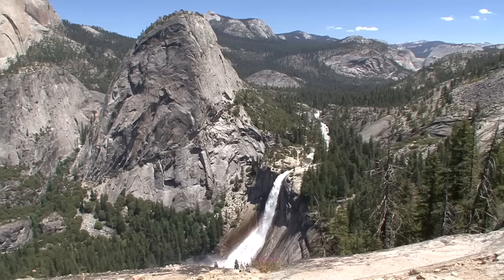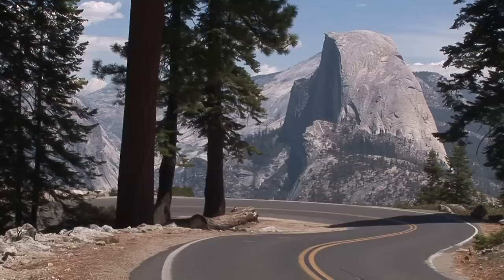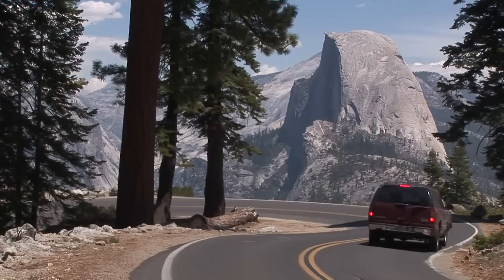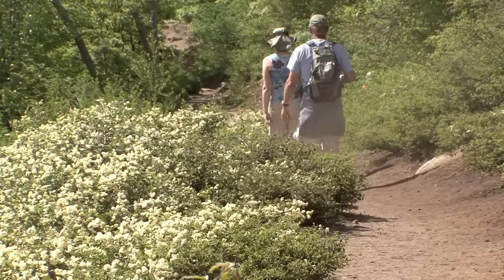Now let's explore the Panorama Trail. This trail continues from the top of Nevada Fall, past Illouette Fall and on to Glacier Point. A popular way to do this eight-and-a-half-mile trail is to start from the top and hike down. You might get a ride from a friend or family member, or you could also purchase a one-way tour ticket and ride the bus from Yosemite Lodge to Glacier Point. Allow about six hours for this one-way hike.